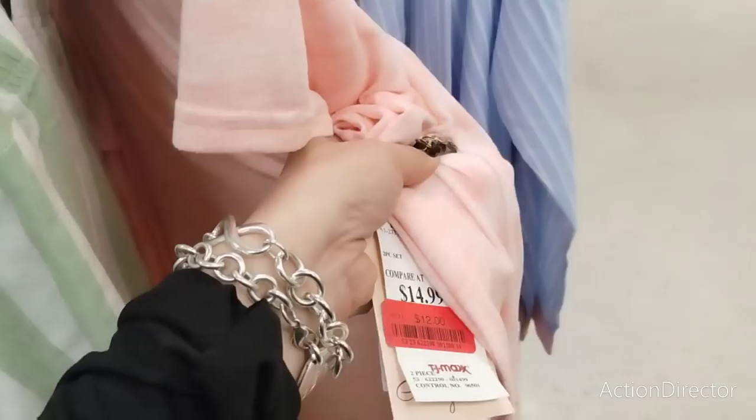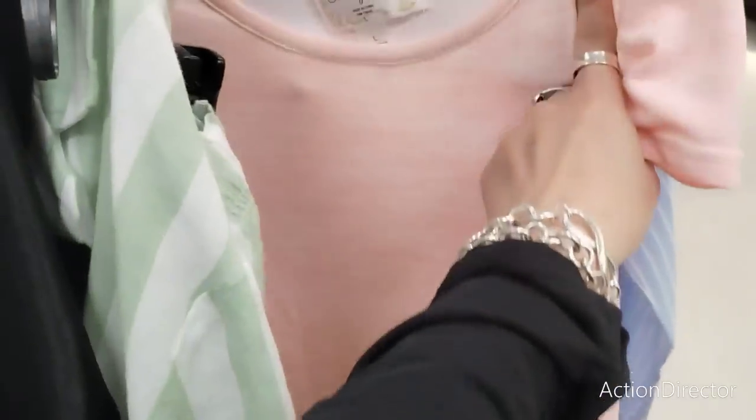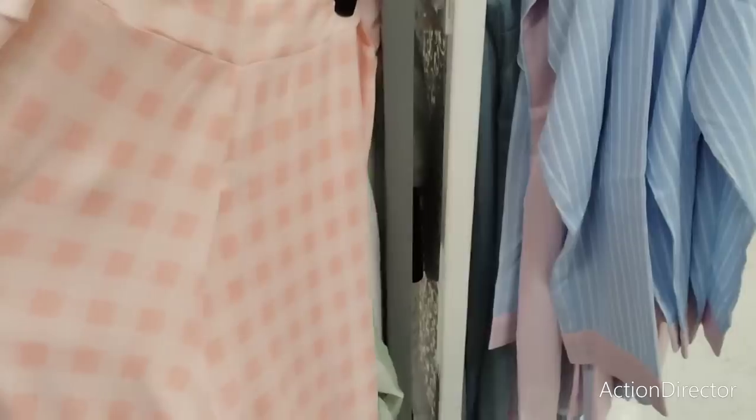They're also having clearance on their pajamas, which is awesome. These are a size large — nice soft pants, worth $14.99 now marked to $12. Just a $2 difference, but these are so nice and soft, you guys. Oh my gosh, for $12? That's not bad.